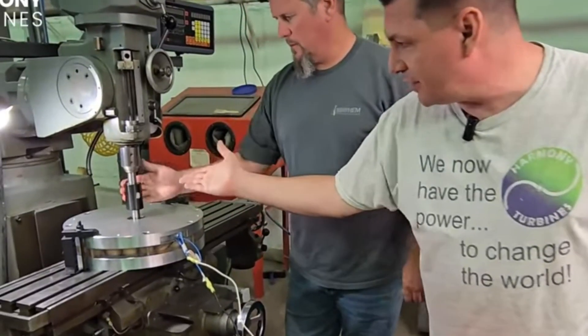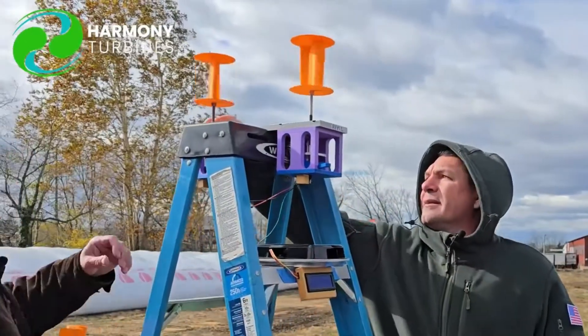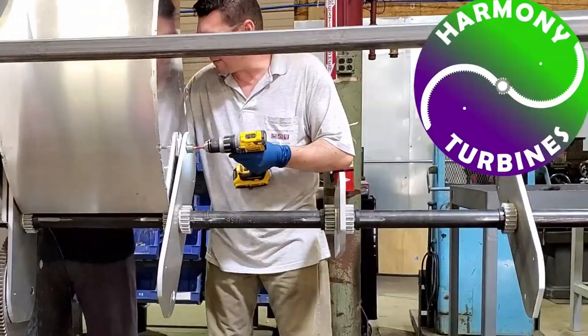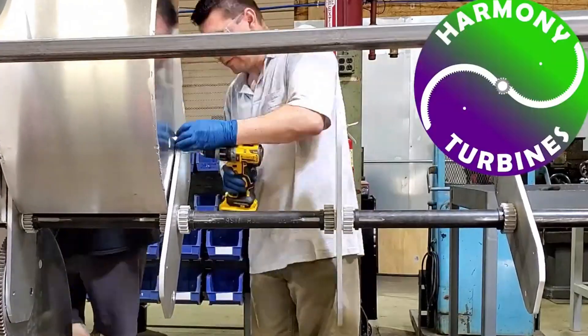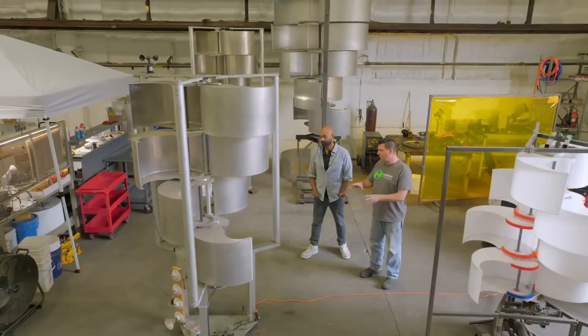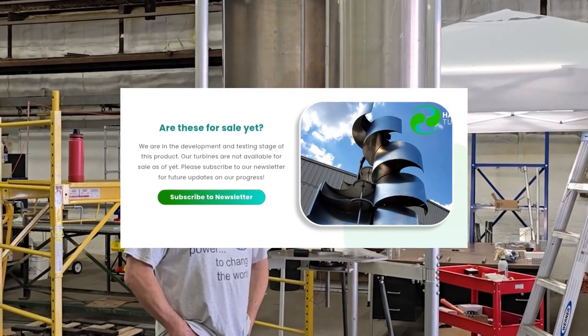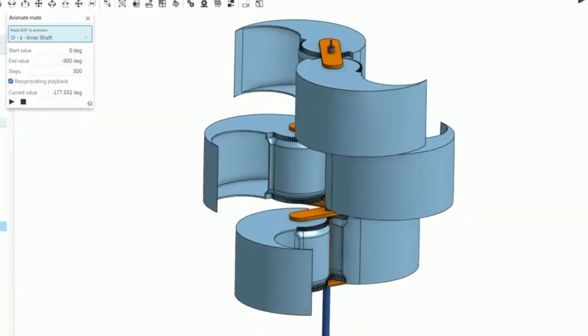They've designed their own low-RPM generator, optimized new scoop geometries from over 130 prototypes, and are preparing beta installations near their headquarters. Once the furling system, generator, and charge controller all reach consistent field performance, Harmony plans to open early orders — marking a long-awaited step from prototype to product.